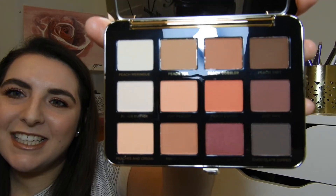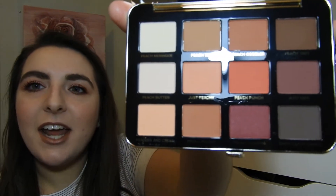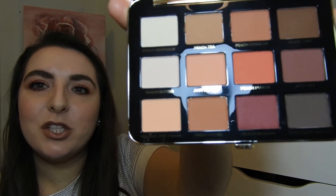I got a few more things from Too Faced from the Peach Perfect line. I got the Mattifying Loose Setting Powder — I think it only comes in one shade, so I'll soon find out. I also got the Just Peachy Matte Palette. It is so beautiful. I do have the Too Faced Peach Palette already, so I really think this will complement it nicely.